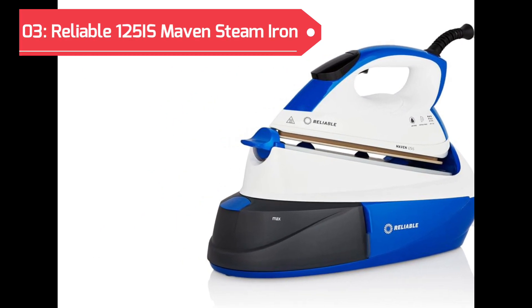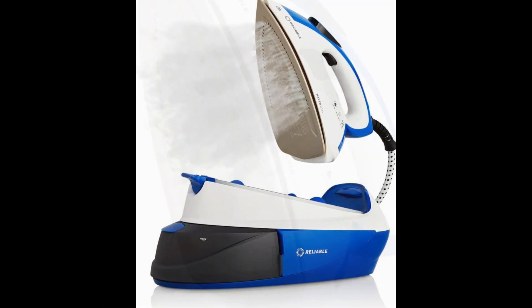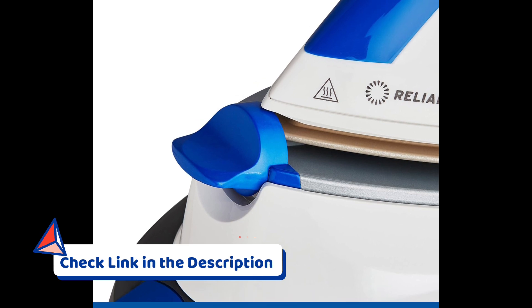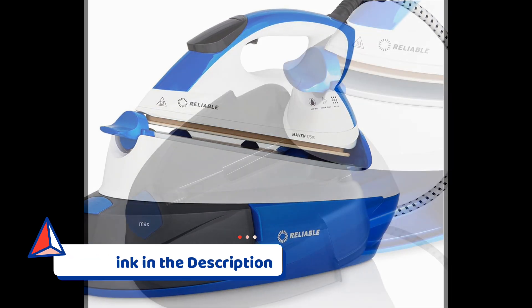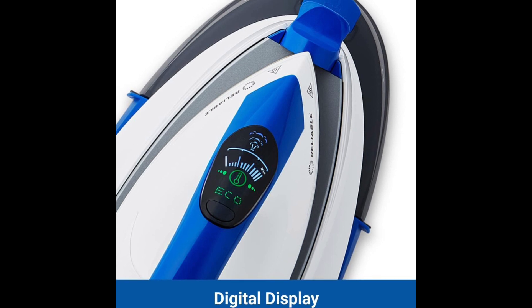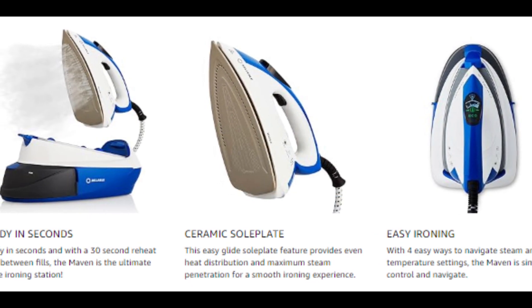Securing the 3rd position on our list is the reliable 125 Maven Steam Iron. This powerful ironing station boasts a 1,500-watt output and features a ceramic soleplate for smooth gliding over fabrics. The convenient iron lock ensures easy and secure carrying, allowing you to move effortlessly between ironing tasks. The 1-liter removable water tank allows for extended ironing sessions, reducing the need for frequent refills. With an auto-shut-off function for safety, a digital display for precise settings, and continuous steam capabilities, the Maven Steam Iron delivers a reliable and efficient ironing experience, making it a top choice for home use.